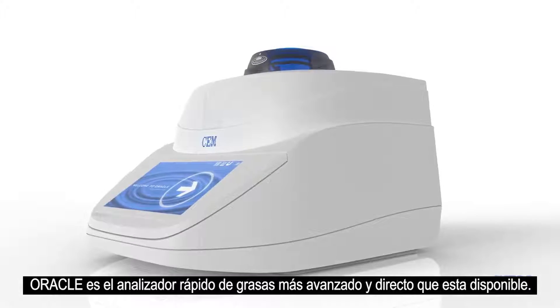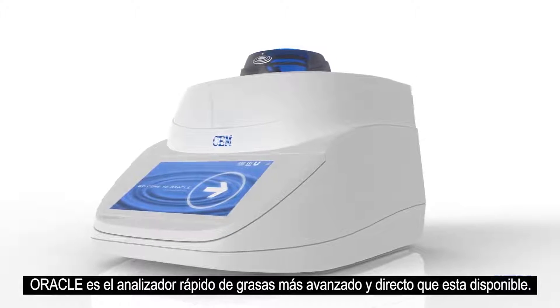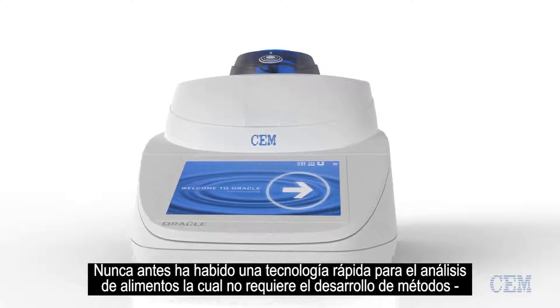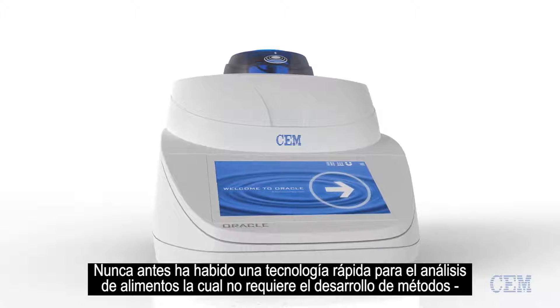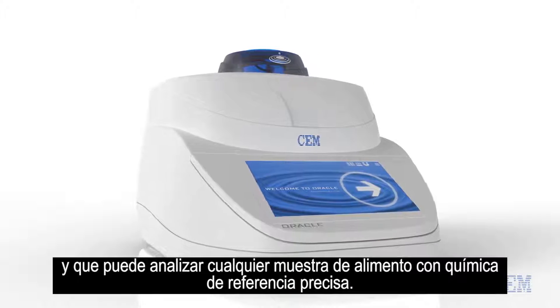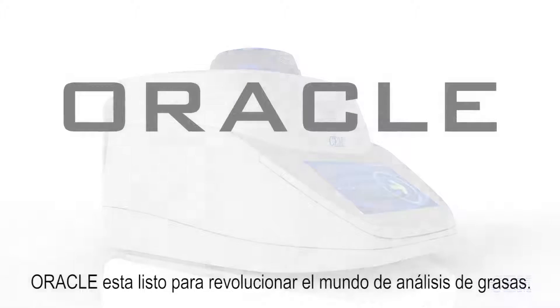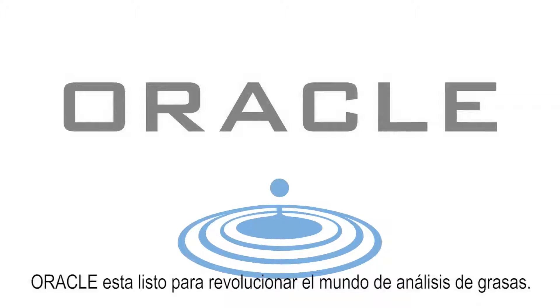Included with each system is an ergonomic barcode scanner that can scan various customer barcodes and even capture digital images of products. The Oracle is the most advanced direct rapid fat analyzer available. Never before has there been a rapid technology for testing food that out of the box requires no method development and can analyze any food sample with reference chemistry accuracy. The Oracle is ready to revolutionize the world of fat testing.